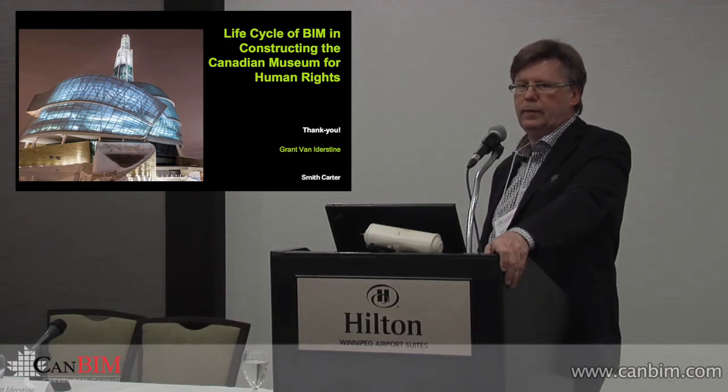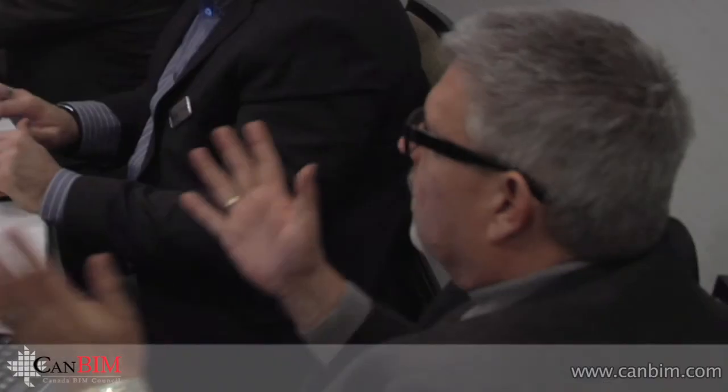What were the real challenges — what caused the grief and anxiety? A lot of schedule pressures, and a lot of budget pressures as well, but schedule was the real issue. Trying to bring the design along fast enough to put together bid packages that were as complete as possible — that was a real challenge.